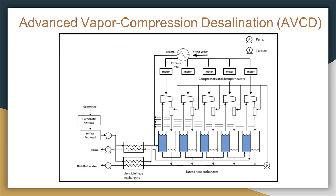Our process of advanced vapor compression desalination competes with this leading technology because it overcomes all the problems reverse osmosis has. It is a five-stage process that consists of carbonate and sulfate removal, sensible and latent heat exchangers, shaft power, compressors, and desuperheaters.